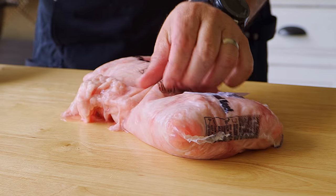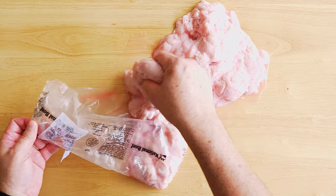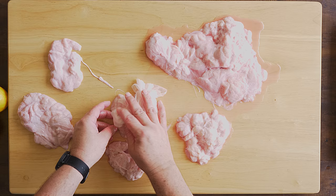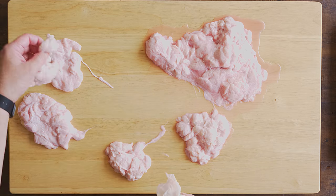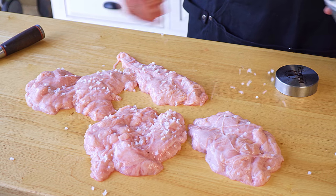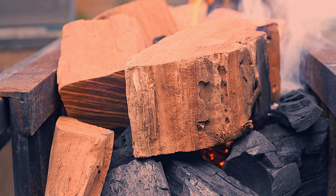Now it is time for the sweetbread — the last thing we will be cooking today. Sweetbread is beef glands, and there are two types: one found at the base of the neck and the other right behind the tongue. There's no need to marinate — all we need is to add salt before getting them on the grill, and everything is going to be all right.